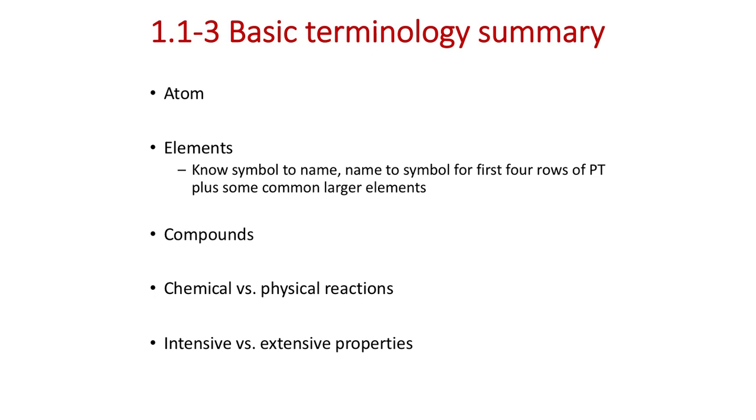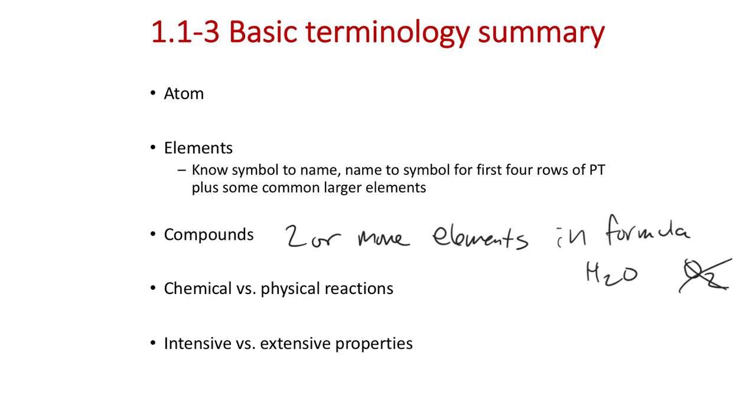Compounds are where two or more elements are present in the formula — for example, H₂O is a compound. H₂ or O₂ are not compounds because they contain only one element; we'd call them molecules. Noble gases like helium, neon, and argon exist as monoatomic atoms at room temperature, while H₂ exists as a molecule. So helium is an atom, water can be called a molecule, a compound, or a molecular compound.